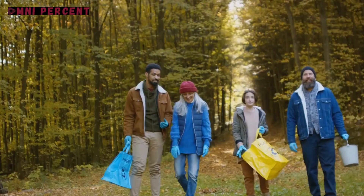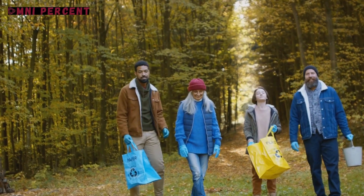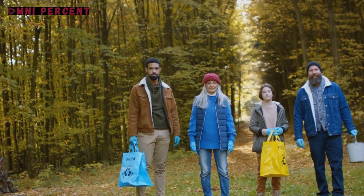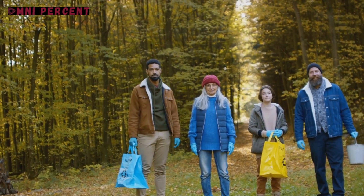They show that small actions, when multiplied by millions of people, can transform the world. They remind us that we are not helpless in the face of global issues — we are, in fact, the solution.